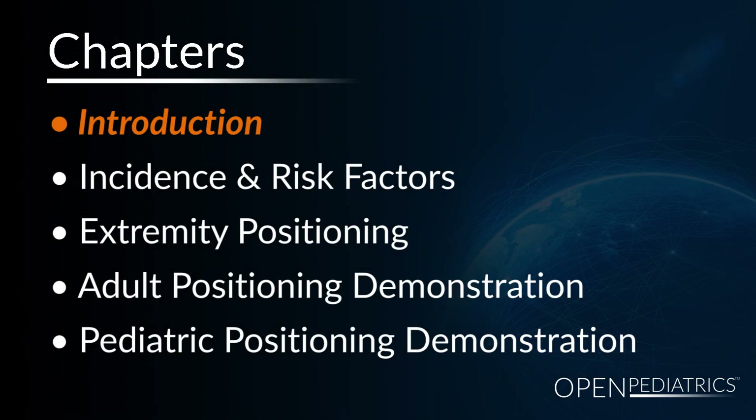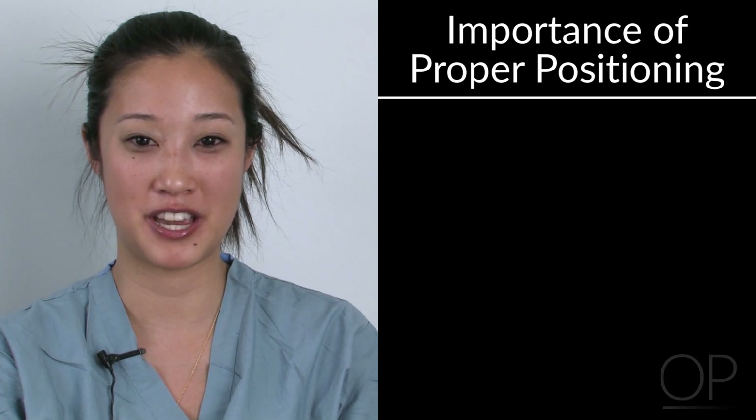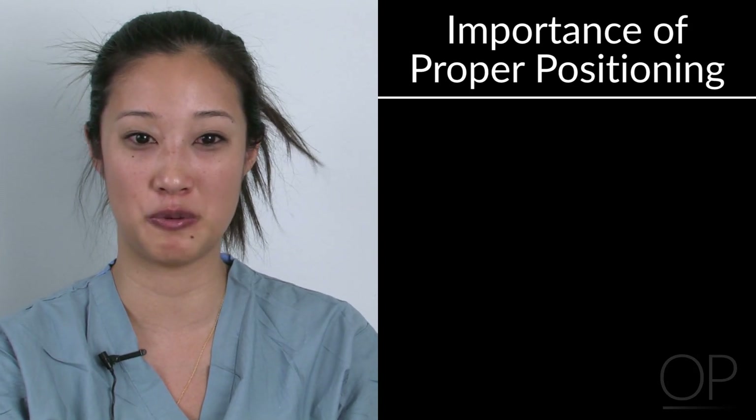Hello, my name is Beverly Chang and I'm here today to introduce the topic of patient positioning in the operating room. Positioning in the operating room is a very important topic that has large implications towards patients' post-op well-being.